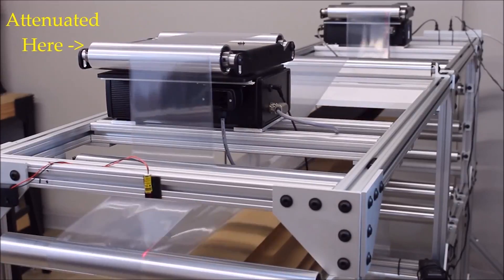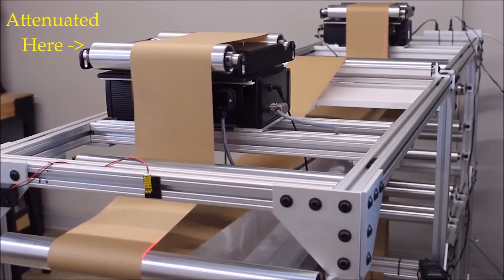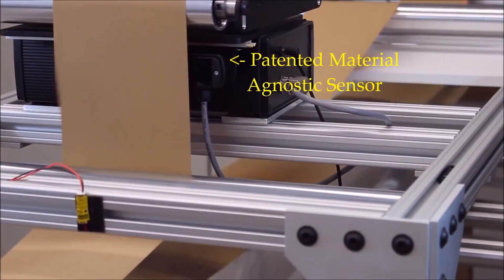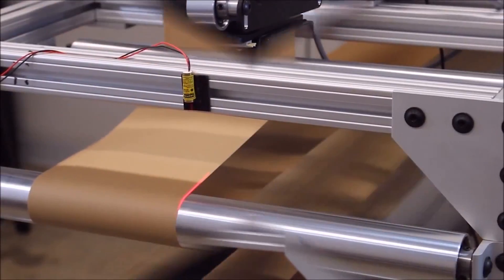Our patented agnostic material sensor allows RS to adapt seamlessly to any material, including paper, transparent plastic, non-woven, and textile, without having to manually readjust the machine.